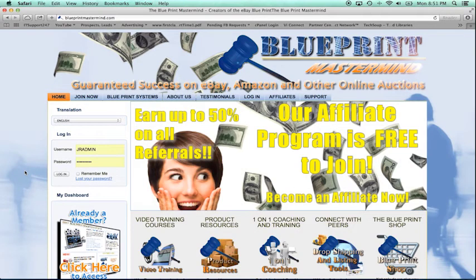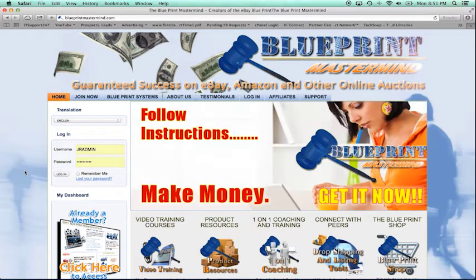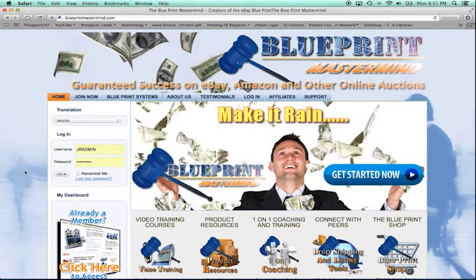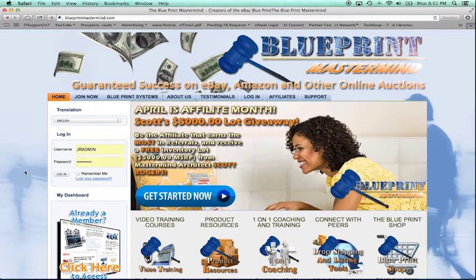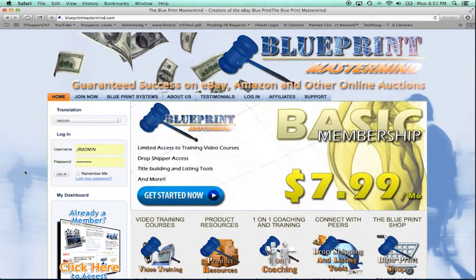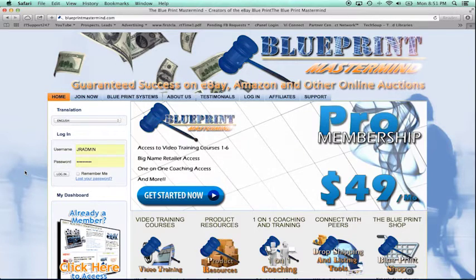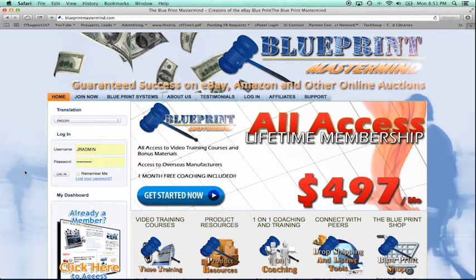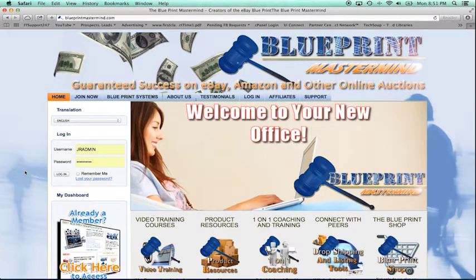The best thing about dropshipping is that it allows you to work towards eventually stocking up items in your house as well — you can do both, you don't have to be limited to one. The most important thing as we build your eBay business is feedback and getting sales rolling in, and your first goal is to reach power seller status, which is what dropshipping really allows you to do.